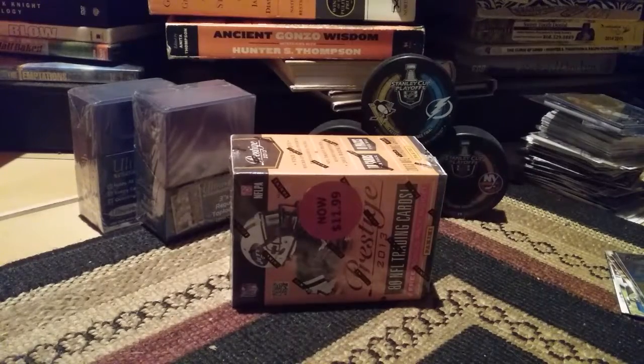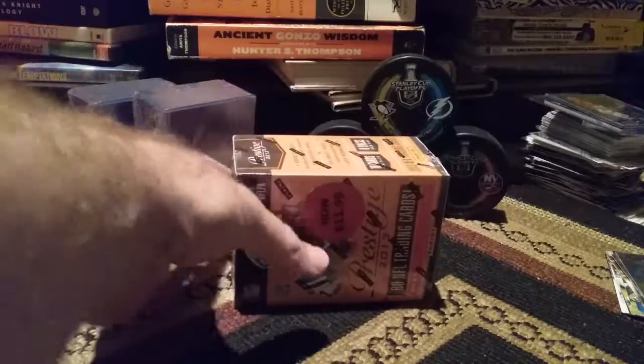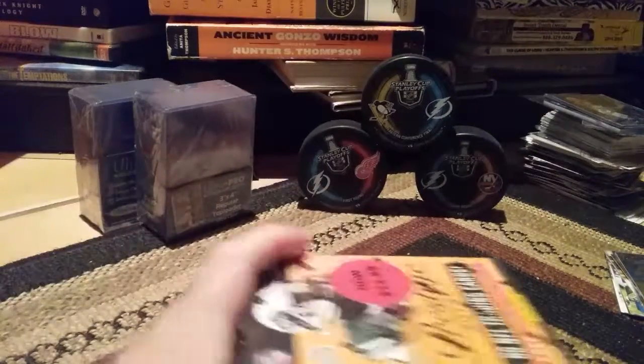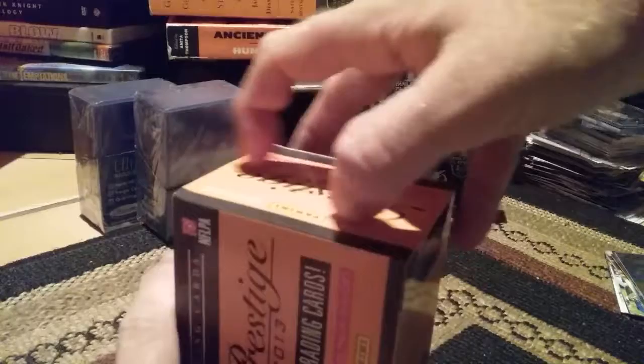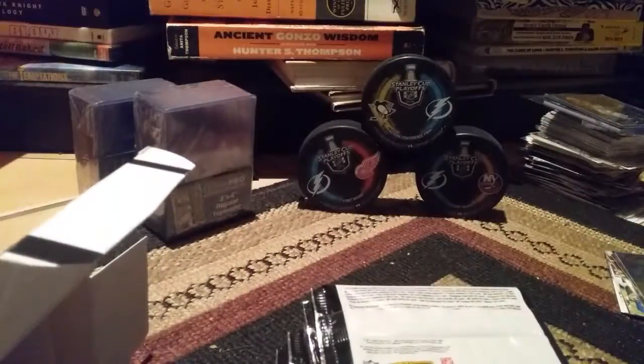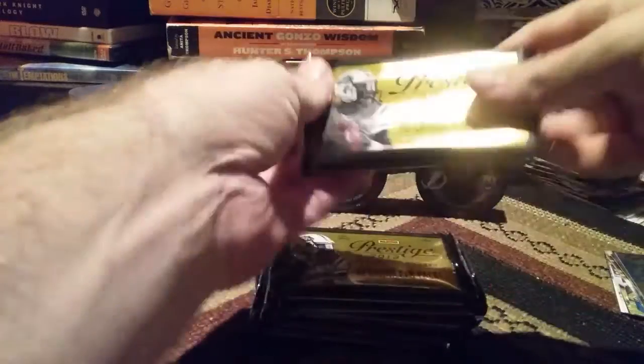Now we have a box of 2013 Prestige. The Kmart is always usually rather desolate when I go there. The card section is not actively maintained, so it's all kind of old and ran through, but sometimes there's some decent stuff — usually blasters. So we got our ten packs of cards here. We will get bustin'. Prestige — nice and shiny.